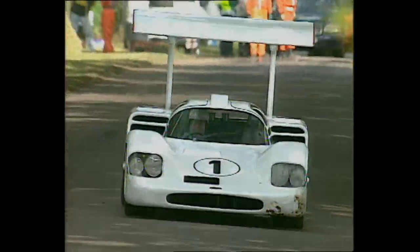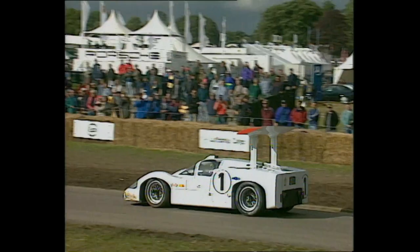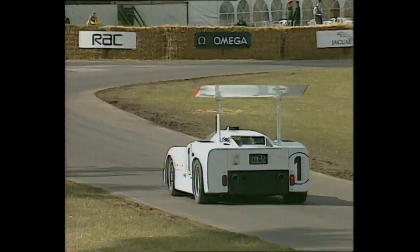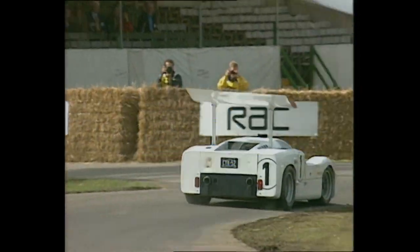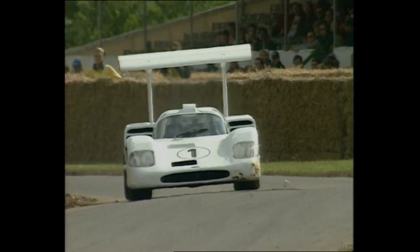This is another Chaparral. Jim Hall came up with the idea of an upside-down wing for downforce in 1967 with the 2F. World champion Phil Hill won the BOAC 500 at Brands Hatch and is back at Goodwood to drive it today.